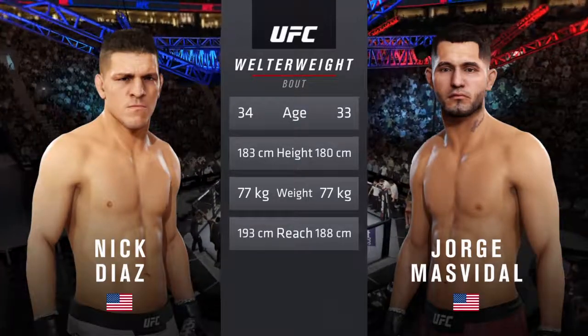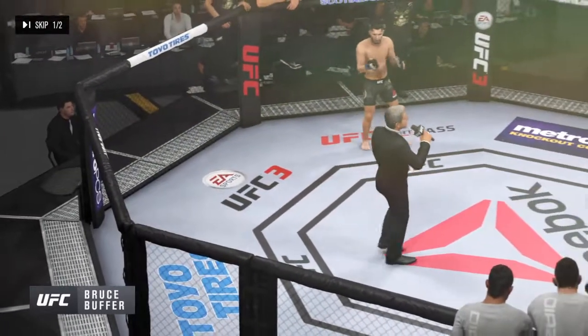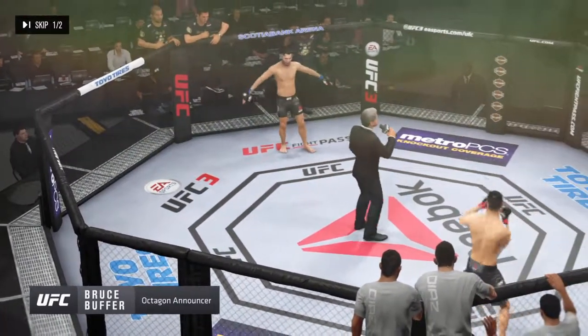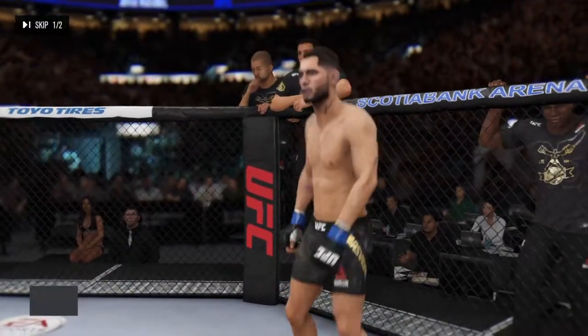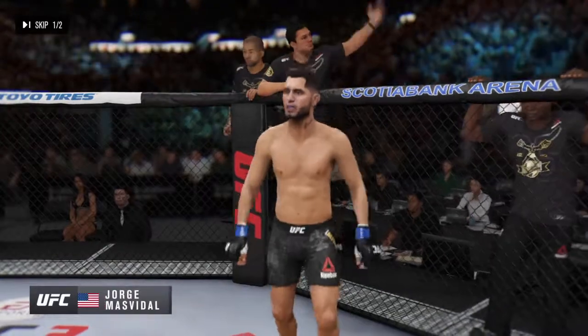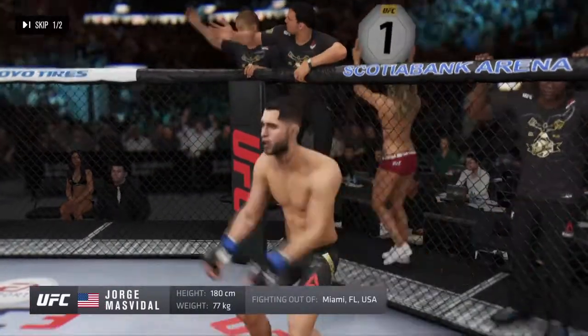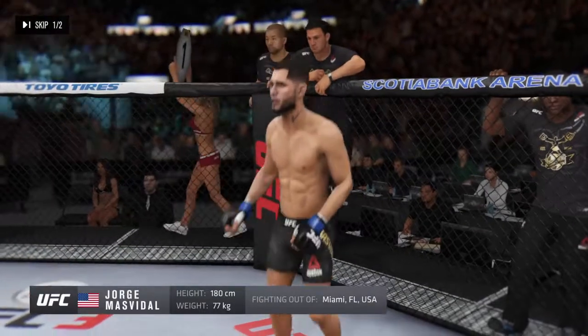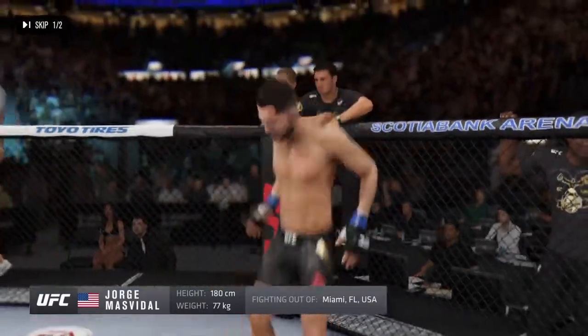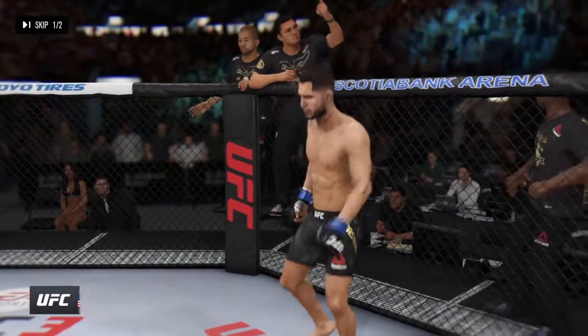Here's Bruce Buffer. Ladies and gentlemen, this fight is three rounds in the UFC welterweight division. Introducing first, fighting out of the blue corner — this man is a boxer holding a professional record of 32 wins and 13 losses. He stands 5 feet 11 inches tall, weighing in at 170 pounds. Fighting out of Miami, Florida: Jorge Gamebred Masvidal.